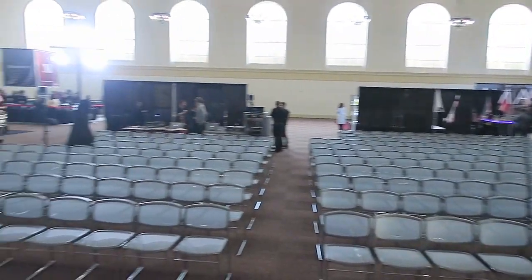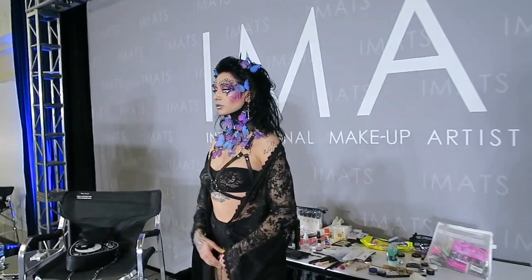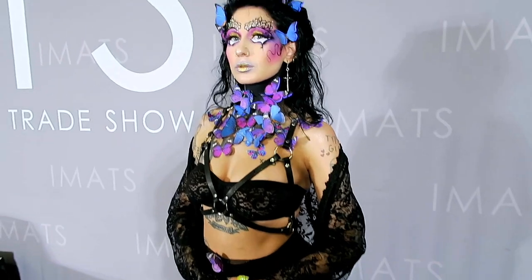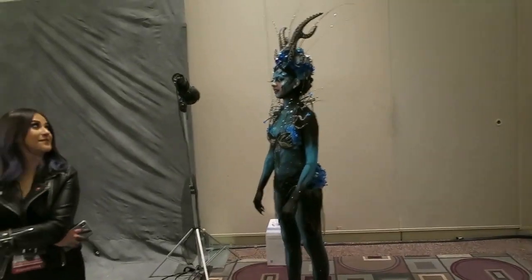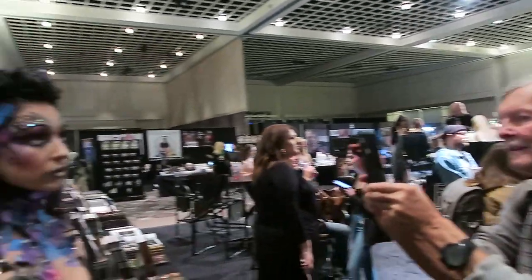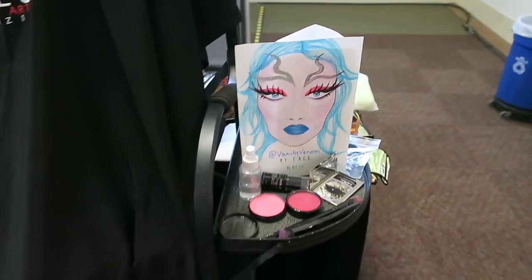This is the stage that I'm gonna be on. We are here at IMATS!